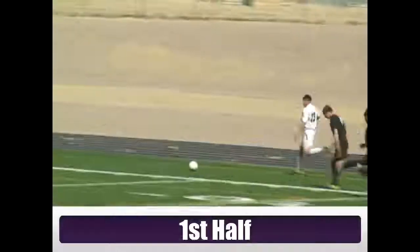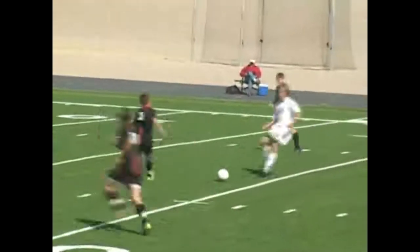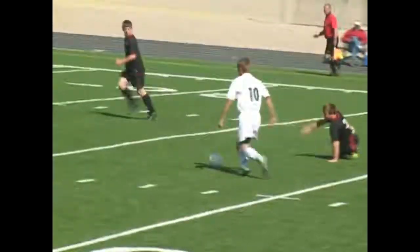First half — Kelly Walsh wearing the white, and Patrick Cardinal did not waste much time. He takes the high road and finds the far side of the net to get the Trojans on the board, leading one to nothing. This game is only about 90 seconds old. They would stay after it and kept trying to strike from afar.